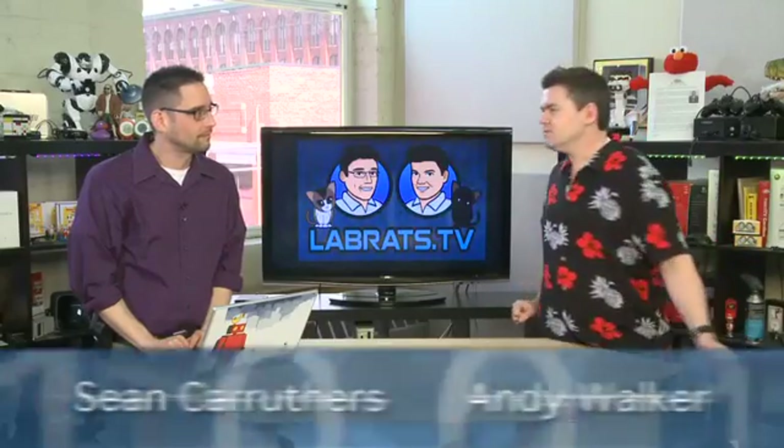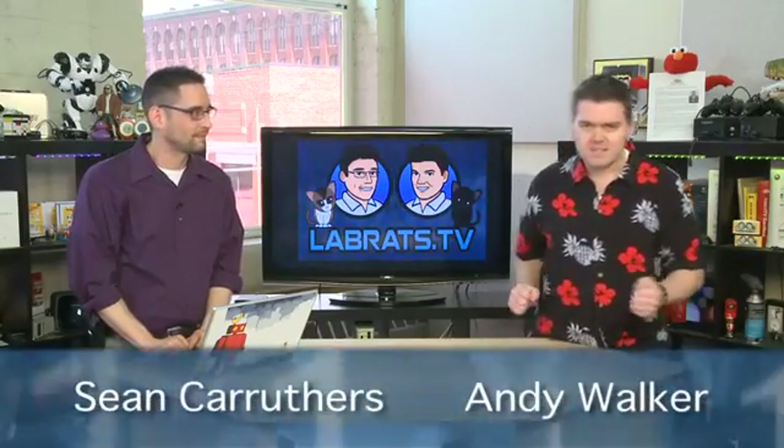Hello and welcome to another edition of Lab Rats. My name is Andy Walker. I'm Sean Carruthers. And we're excited because we're going to demystify yet another technology. This is what we do here on the show — we demystify technology for you.